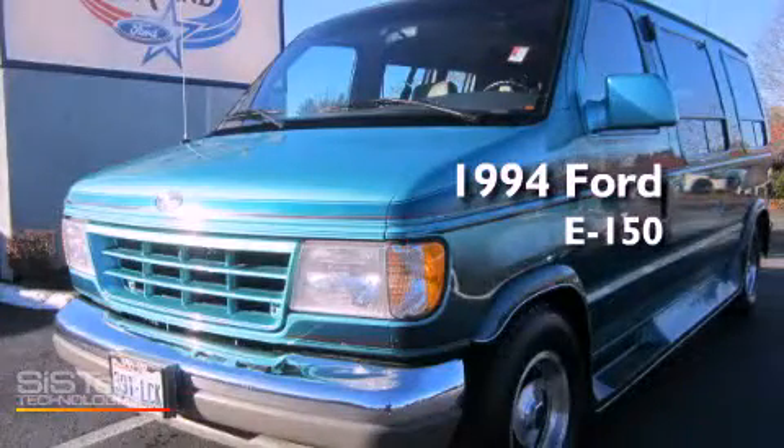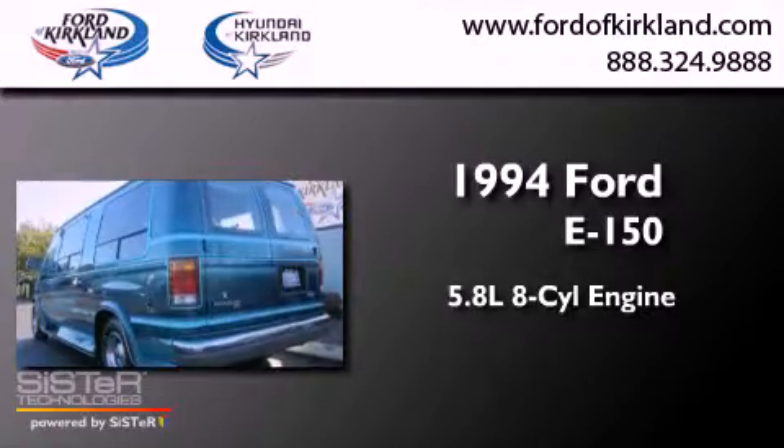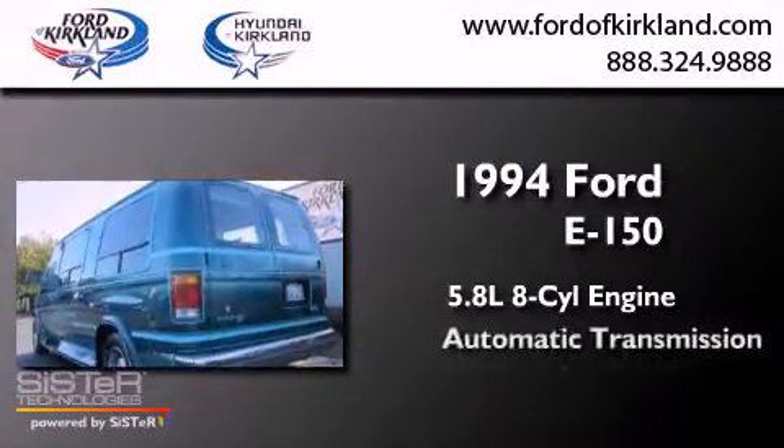This is a 1994 Ford E-150. It has a 5.8 liter 8-cylinder engine and an automatic transmission.